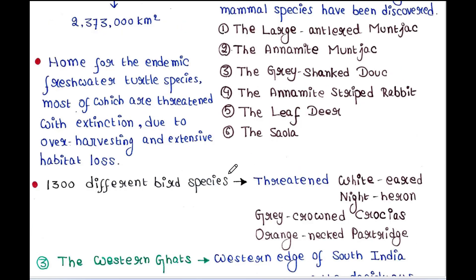Among them we have threatened species such as the white-eared night heron, grey-crowned crocias, and orange-necked partridge.